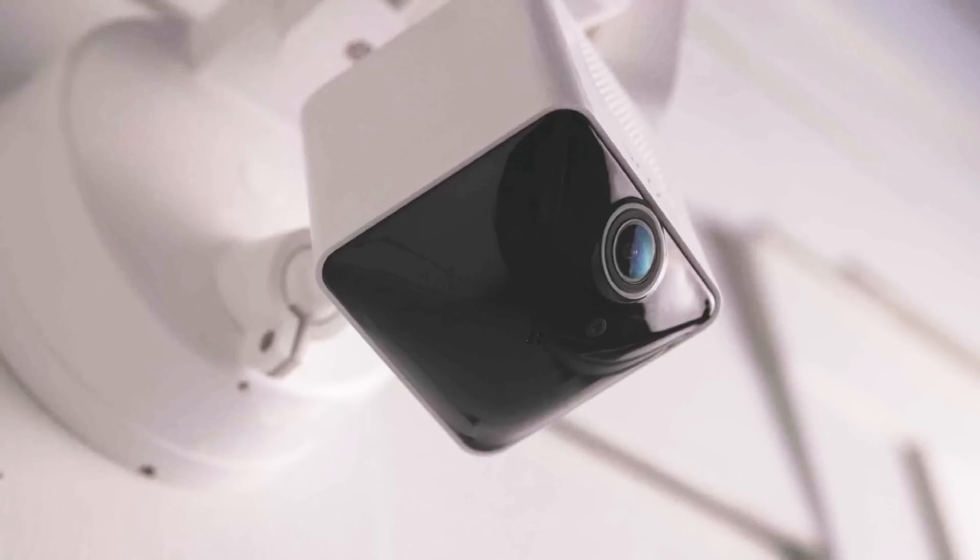With its top-notch features — including 2K HD resolution, customizable motion zones, and powerful floodlights — you can rest easy knowing your property is well-protected. Check out the Wyze Cam Floodlight Pro today and experience the difference for yourself.